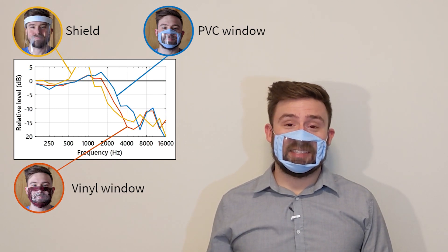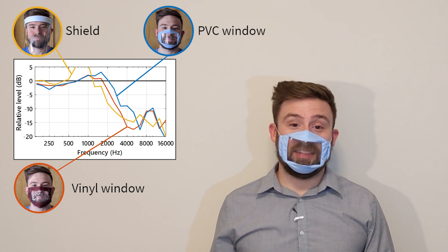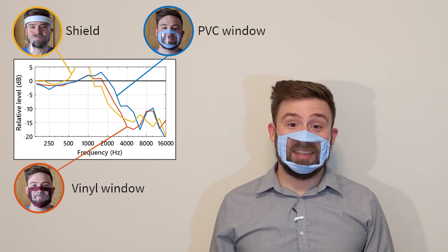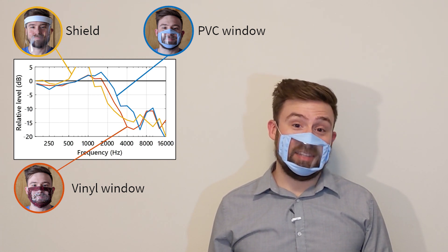Some hearing loss advocates have suggested masks with clear windows, so listeners can read lips and see facial expressions. Unfortunately, the plastic windows degrade sound pretty badly. Face shields are even worse, distorting the sound and directing it behind you.